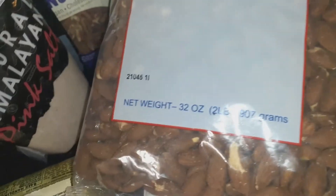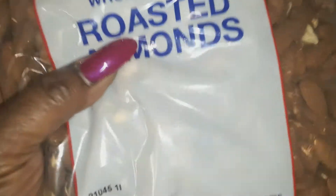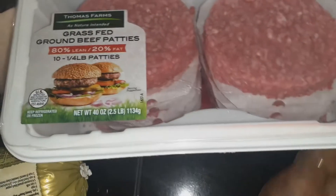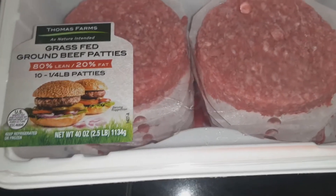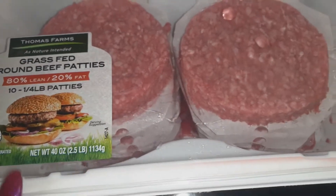Here I have the Whole Shell roasted almonds without salt — I try to get a lot of things without added salt. And here I have my grass-fed ground beef patties, 80 lean and 20 fat. These are really good for making sandwiches.